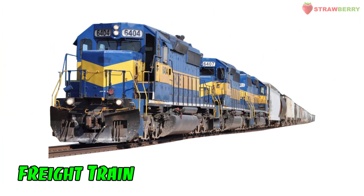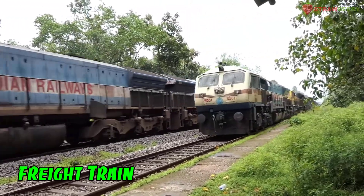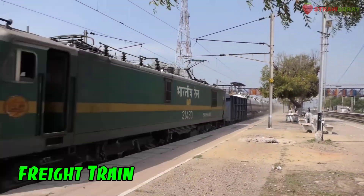Freight Train: A train designed to transport goods and cargo, usually over long distances, serving industries and businesses.